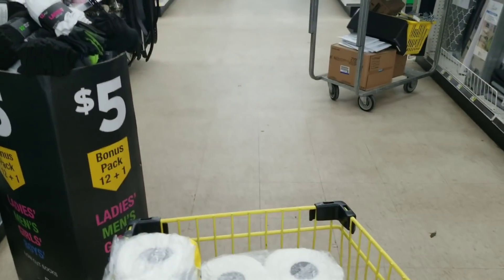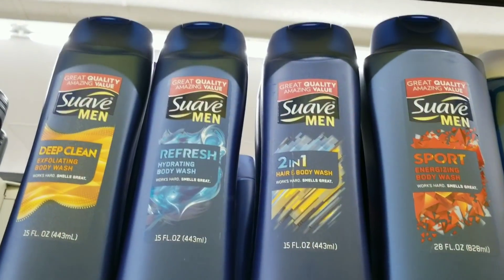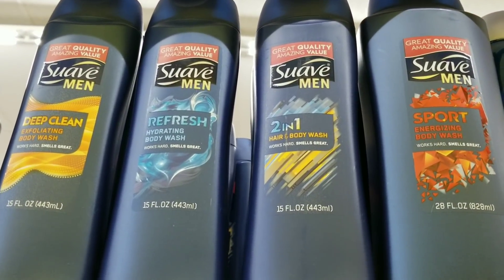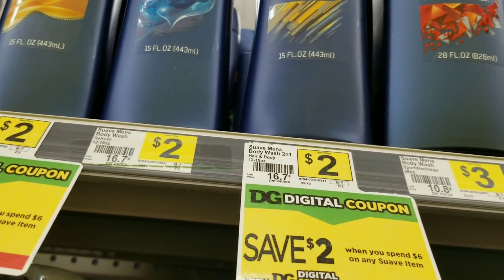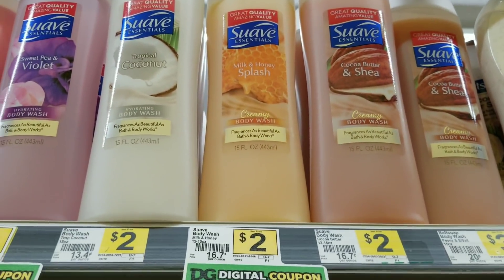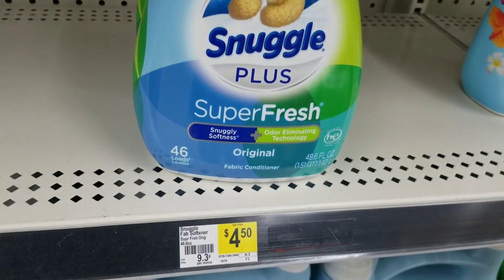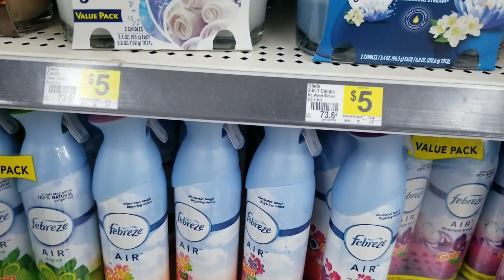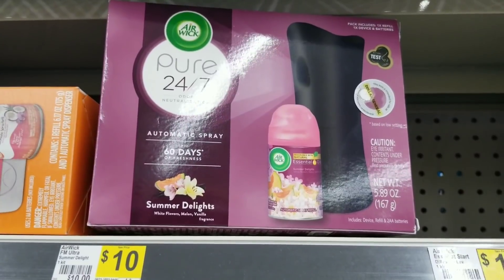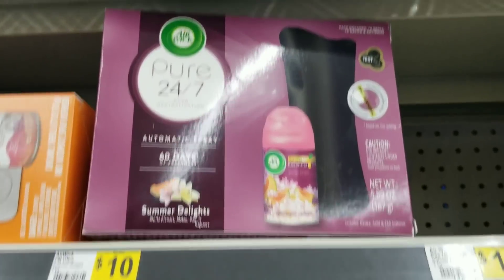I'm going to do one more low-out-of-pocket deal. We're going to grab two of the Suave two-in-one hair and body wash at two dollars a piece. Then a regular Suave body wash, also two dollars. Then a Snuggle fabric softener at three dollars and ninety-five cents. Then two Febreze sprays at three dollars a piece. And then an Air Wick automatic spray which is ten dollars.